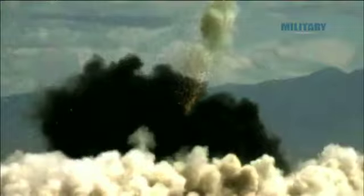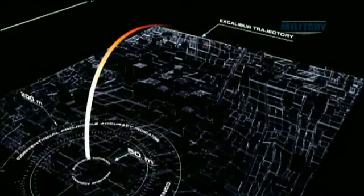It comes at the target in a nearly vertical angle of attack, which improves accuracy, improves lethality, and decreases collateral effects.